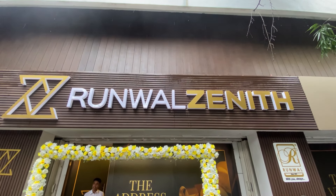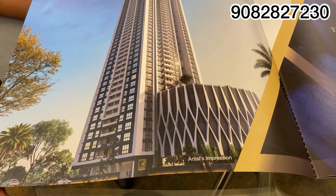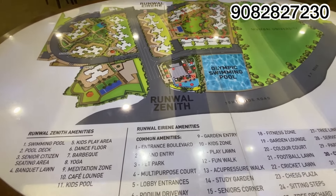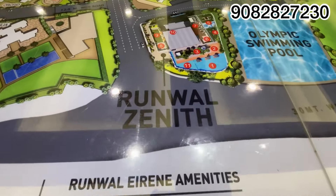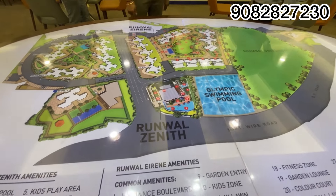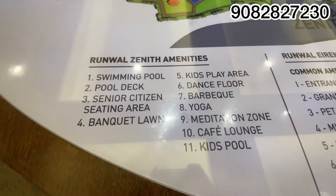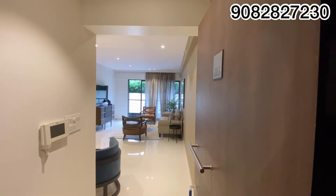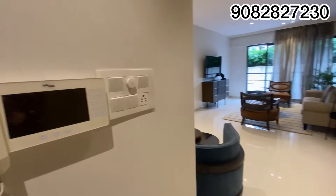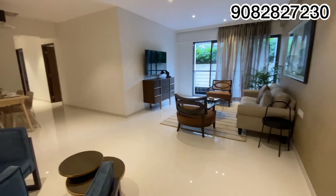Runwal has launched Runwal Zenit at Thane, Balkum — over an area of 1 acre of land parcel, 50-storey tower, 2-level basement parking, 4-level podium parking, and on the 6th floor there will be podium amenities. The 7th floor is the first livable floor in this project, and per floor there are 6 flats. Only 3-bed residences in the whole tower, with 6 lifts: 4 residential lifts, 1 service lift, and 1 fire lift.